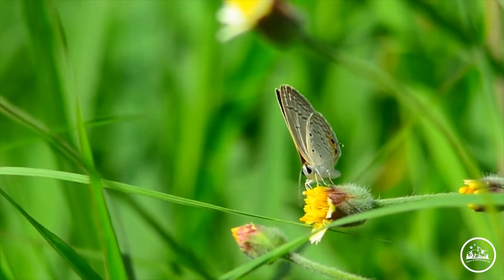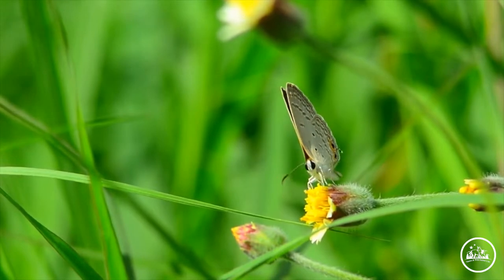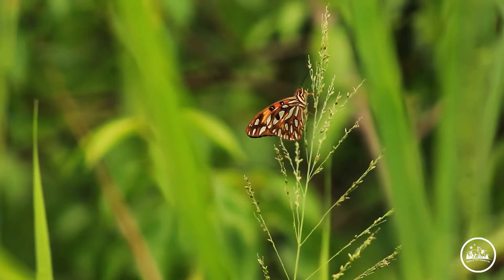Some butterflies are half male and half female. One wing is colorful and the other is colorless.